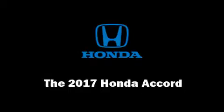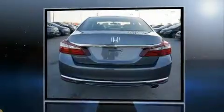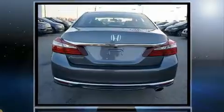The 2017 Honda Accord. This four-door, five-passenger sedan offers the latest in technological innovation and style. It features a continuously variable transmission, front-wheel drive, and a 2.4-liter four-cylinder engine.